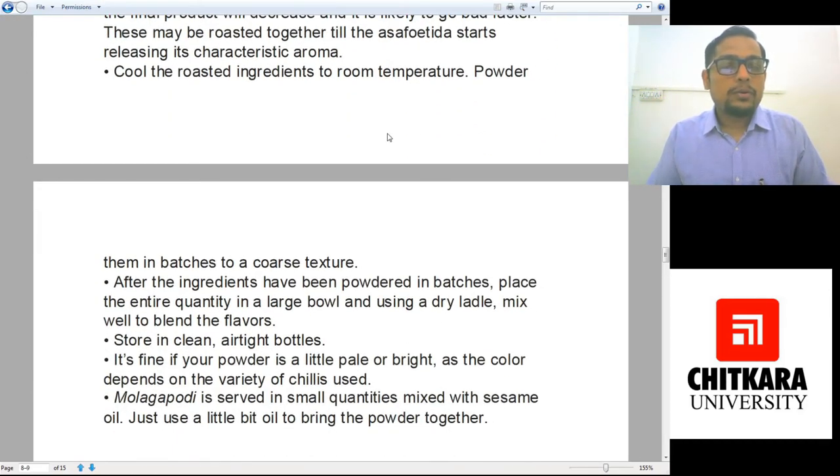In batches, grind the spices to a coarse texture. After all the ingredients have been powdered in batches, place the entire quantity in a large bowl and using a dry ladle, mix well to blend the flavors. Store it in an airtight bottle or container. It's fine if your powder is a little pale or bright, as the color depends on the variety of chili used. Mulaga Podi is served in small quantities mixed with sesame seed oil — add a little sesame seed oil or coconut oil and mix it to a paste-like consistency.